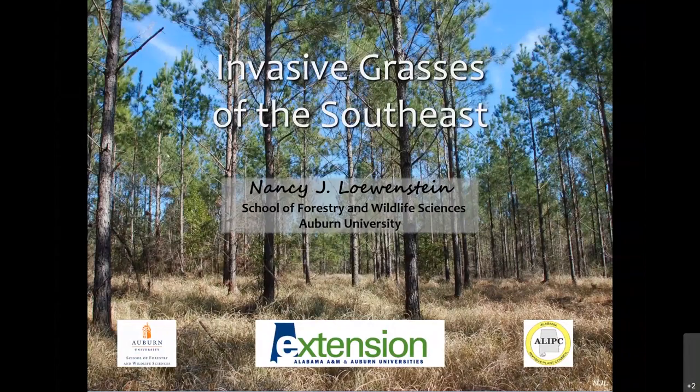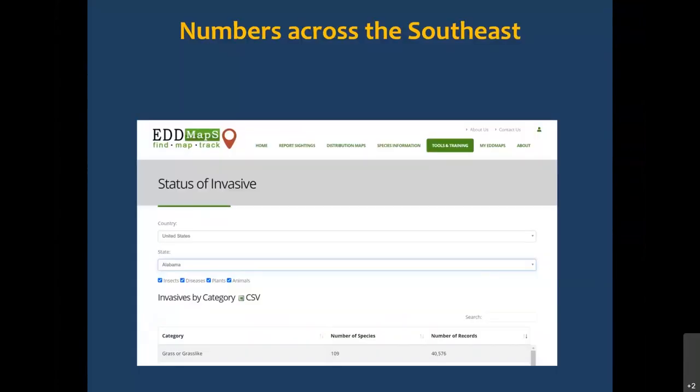Good morning everyone, or good afternoon I guess, depending on where you are. Thank you for the invitation to speak today. I'm going to say I'm not a grass expert — I'll just lay that out there — but I have worked with several invasive grasses. When I started working on how to do this presentation, I was like, yeah, that's going to be a really big topic. So I went into EDMAPS just to see how many non-native or invasive grasses there were across the southeast.